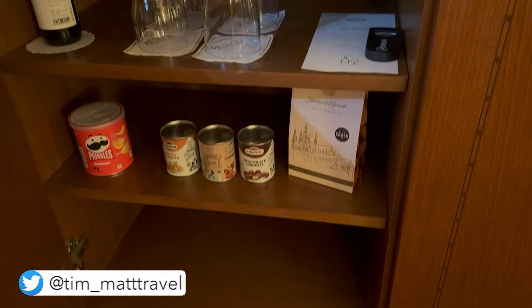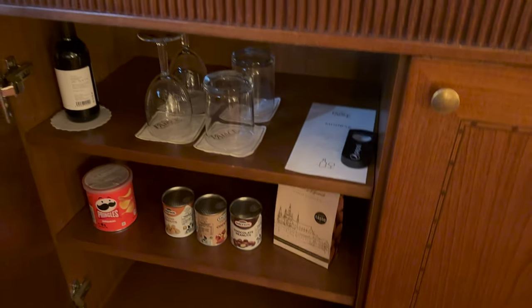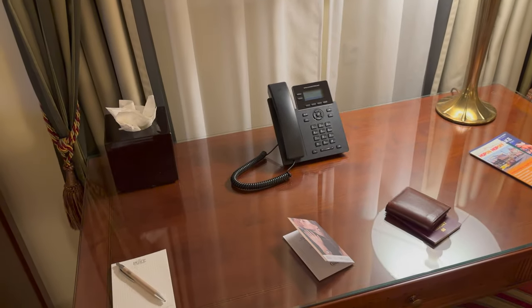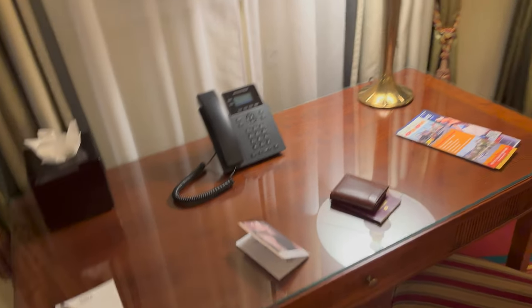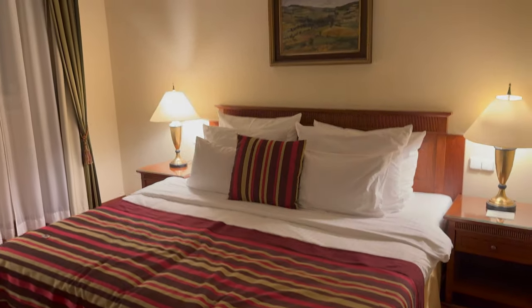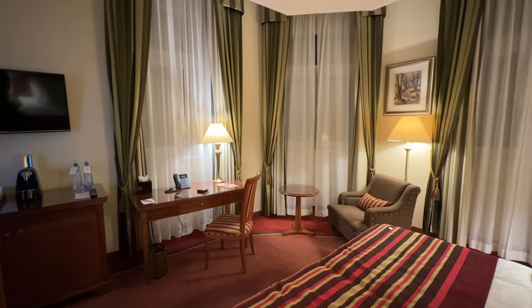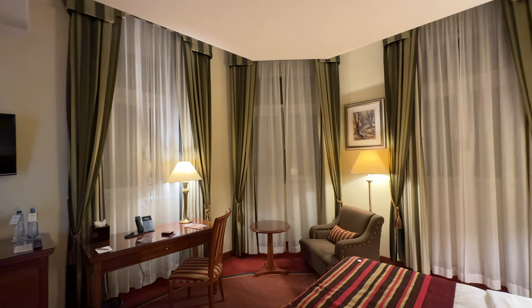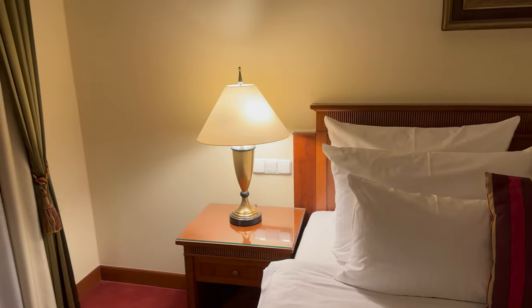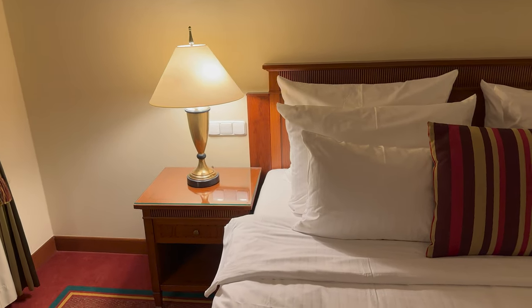Some snacks are available too. There's a desk area to work at, and the bed is quite nice. This is a corner room with windows on the side. There are no charging points by the side of the bed.